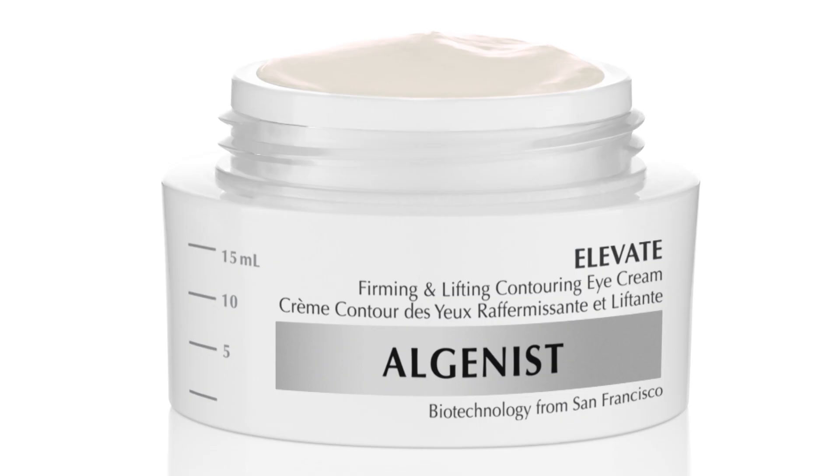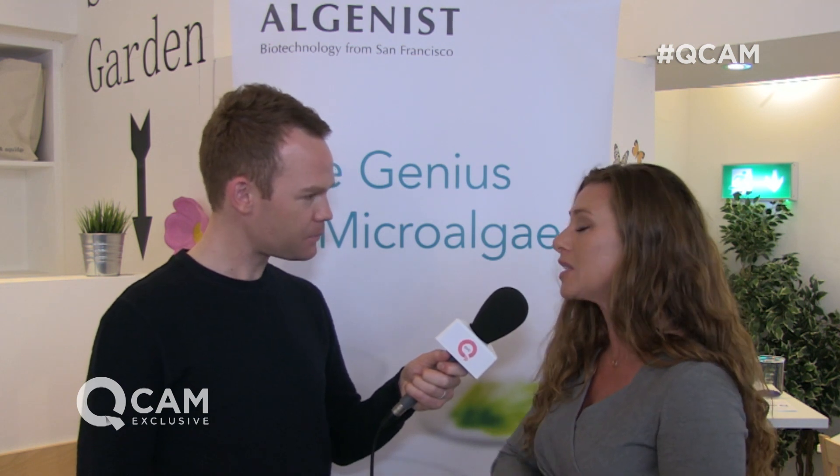Absolutely. We have our algoronic acid, which is actually what Alginist is known for — it's microalgae that has anti-aging and fine-line reduction benefits. But we also have our Pro-Peptide 3 Complex. One of these peptides is affixed to gold, and when you put it on your skin, it creates a long-lasting delivery throughout the day. So you have anti-aging benefits all day long with instant radiance and brilliance.